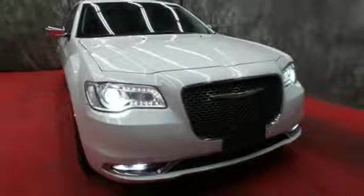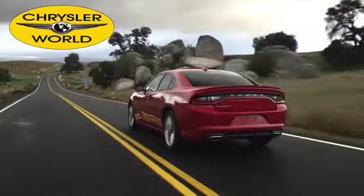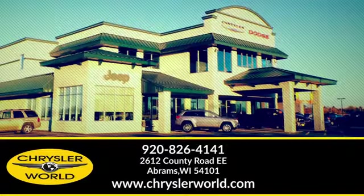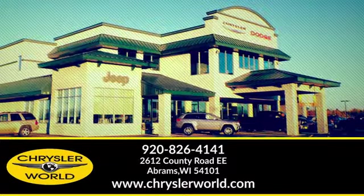Hurry in today for a test drive. You'll be amazed at the selection and value at Chrysler World. Call or stop in today. We are conveniently located at 2612 County Highway EE in Abrams, Wisconsin.